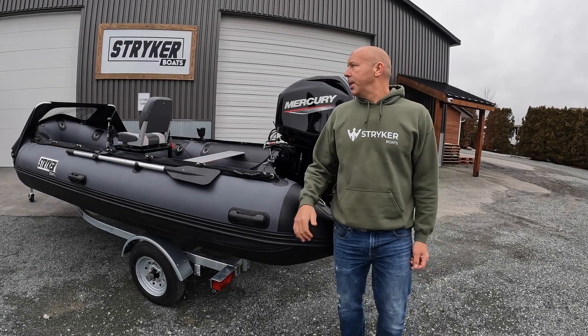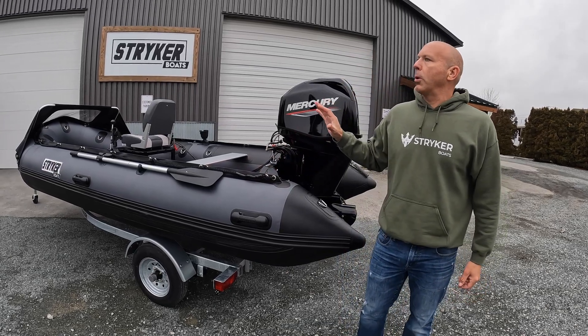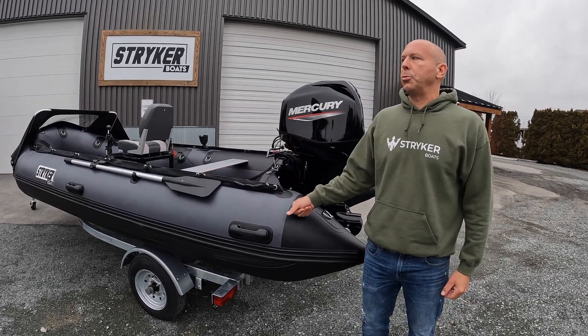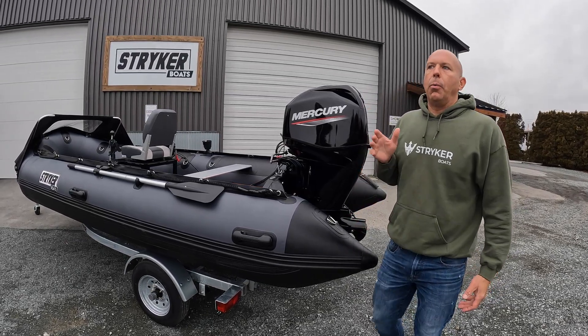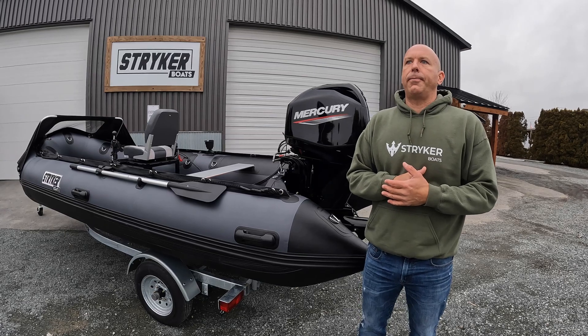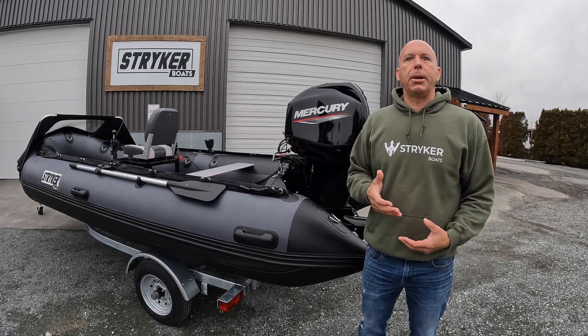Hey guys, I'm Jared with Striker Boats. We're here with a Pro 470 — this is a 2023 model — and this is a Merc 6040 jet. One thing that we tend to get from most customers emailing about a jet package is they ask do we have a tunnel.